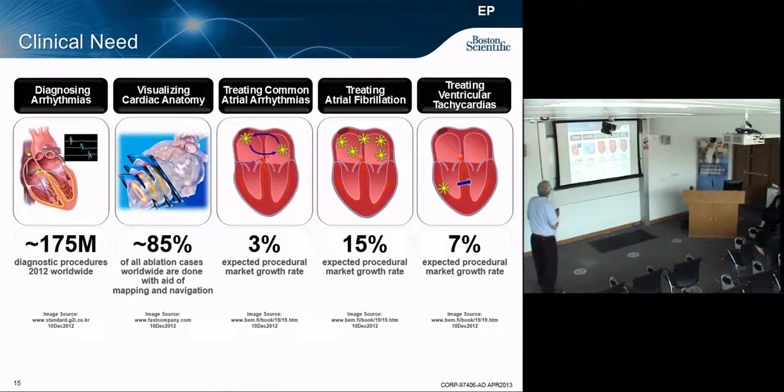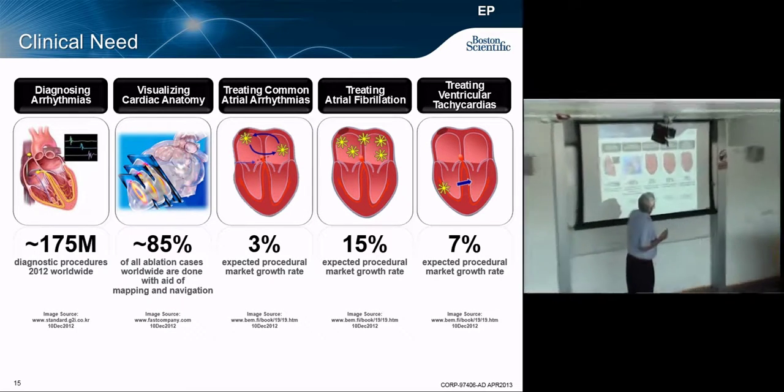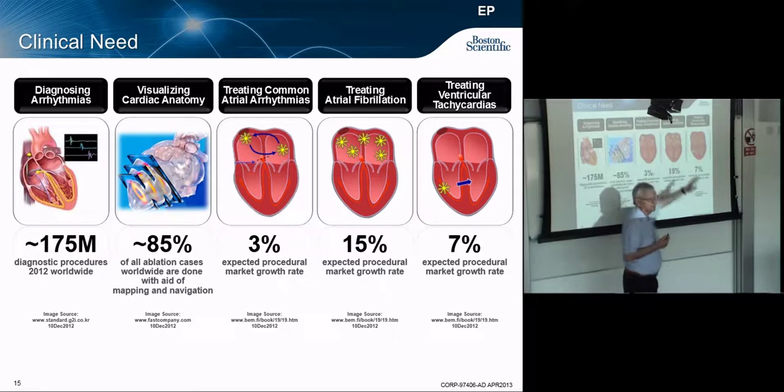Electrophysiology involves diagnosing arrhythmias, visualizing the inside of your heart — both the structure and how the currents flow. You can see where a trigger starts and valves are not working in concert the way they should, image that, and find out where the issues are. That allows you to then treat AFib and tachycardias.